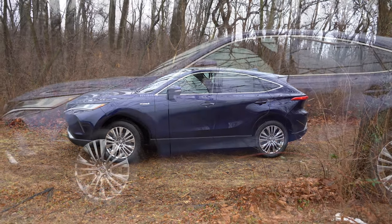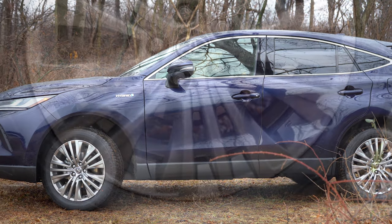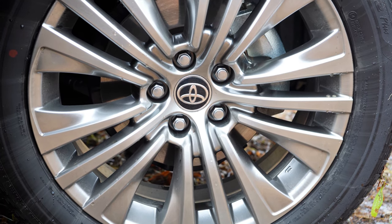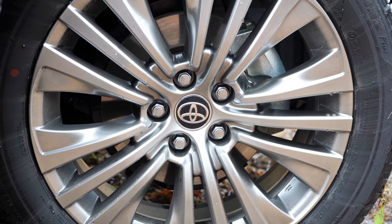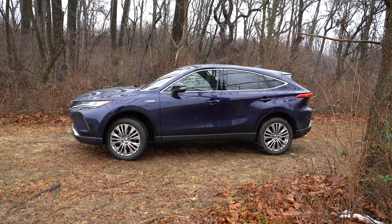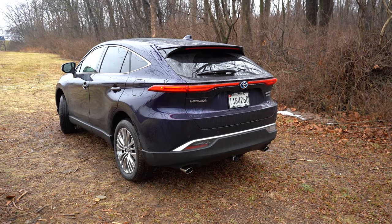Looking down at the wheels, 18-inch multi-spoke machine-finished alloys come standard with the LE, while 19-inch multi-spoke chrome-finished alloys come with the XLE and Limited — which is what you're looking at right now. Love the silhouette from the side of this one. Now let's make our way to the back.